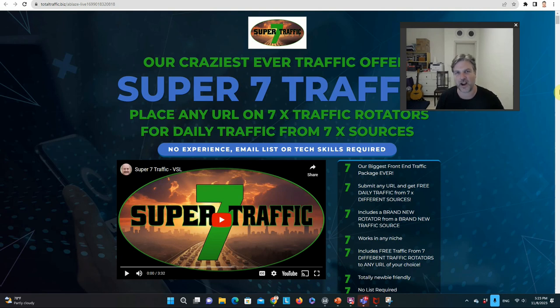Hey everybody, what's going on? This is Ryan here from AffiliateToolsForYou.com. Thank you for taking the time to check out my Super 7 Traffic review. We'll go over everything in this review — we'll talk about the creators of Super 7 Traffic. Spoiler alert, I'm one of the creators, but I'm working in a partnership with two other vendors. We'll talk about what Super 7 Traffic is and I'll tell you why I think you will want it and need it.